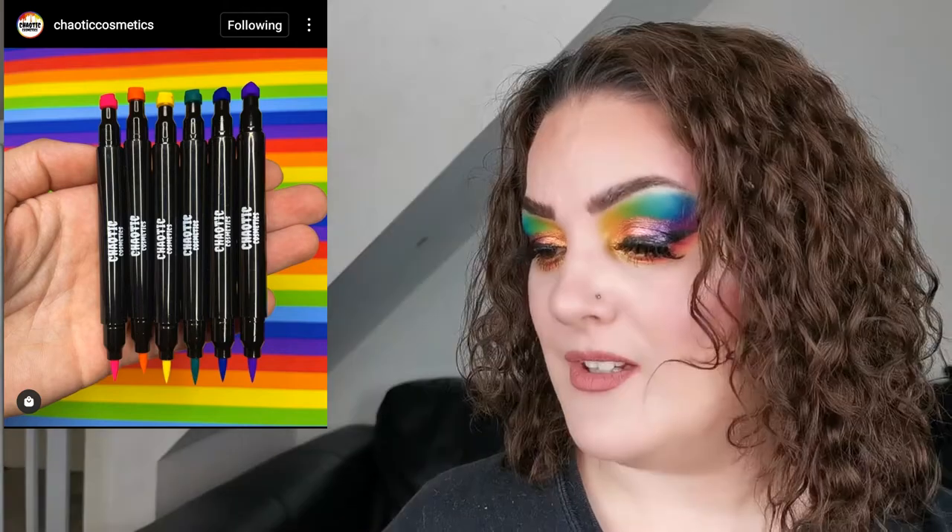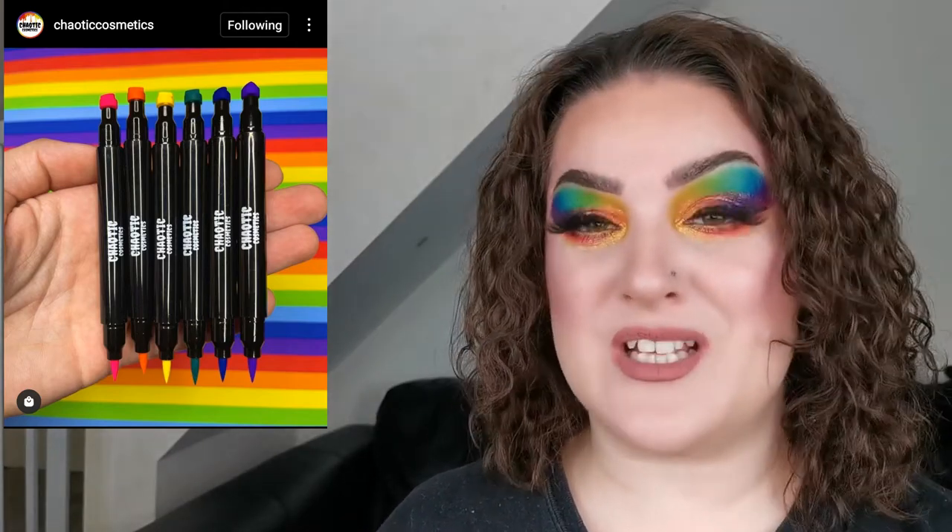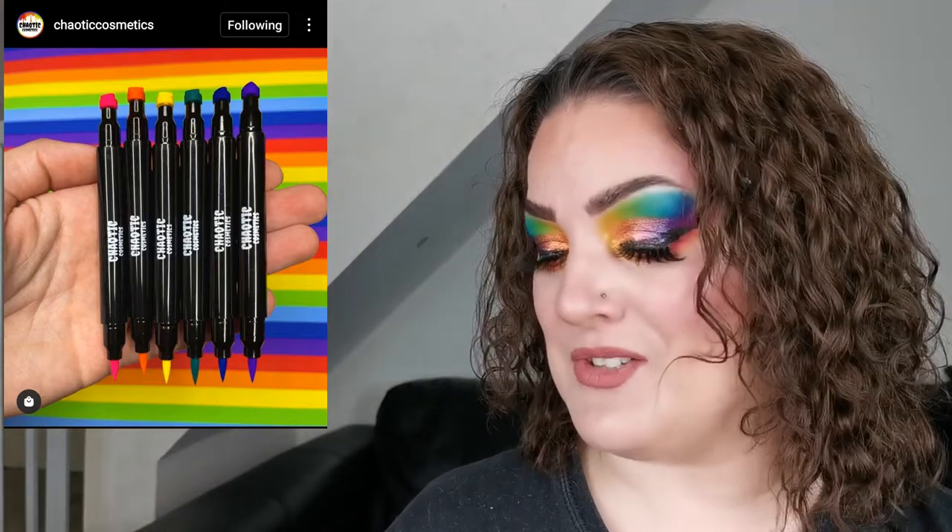I think I have a black heart stamp, but yeah, I love the look of these. Let me know if any of you are planning on picking any of these up and if you've tried anything from Chaotic Cosmetics.